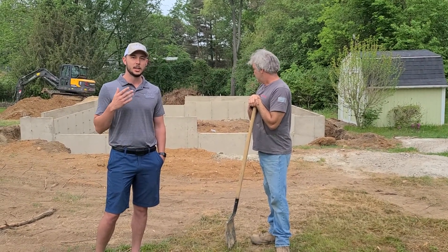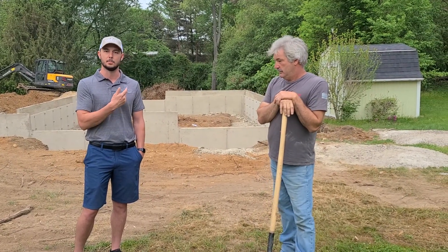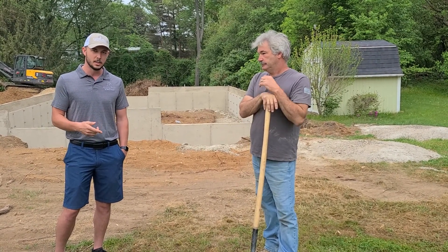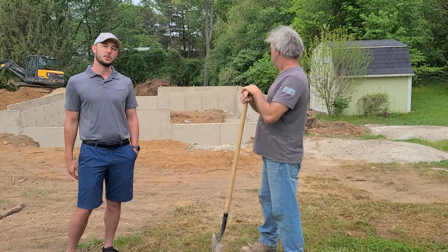Check us out in some future videos where we pour this slab in the garage, and eventually we'll have this thing framed up with a roof, siding, plumbing, and things finished as well. So stay tuned, subscribe to our YouTube channel, like our Facebook page, and if you have any questions, leave a comment. Building Dreams Construction — I'm Miles, out here with Al from Kalamazoo Excavation. Thanks for giving us some information on what you look for. Check us out in future videos.